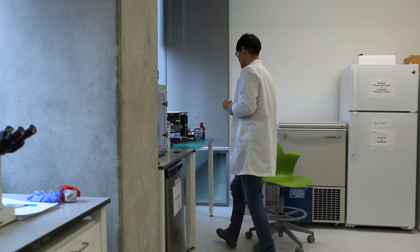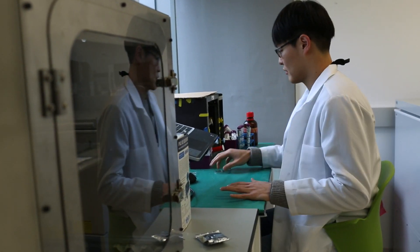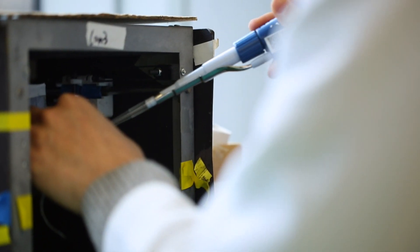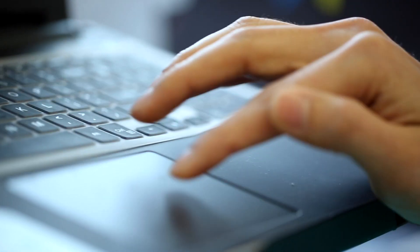My research generally focuses on tissue engineering and particularly nerve tissue engineering — creating a synthetic nerve scaffold. When I come to the lab I spend most of my time working with a 3D printer to create a 3D scaffold model, and I also spend a lot of time doing cell culture experiments.